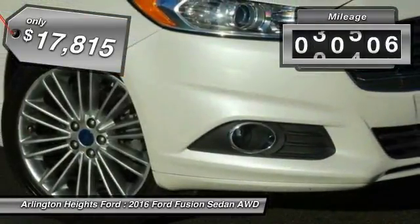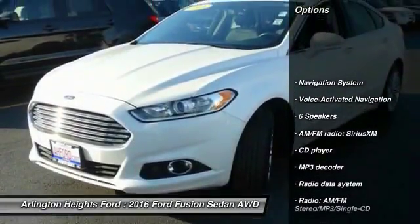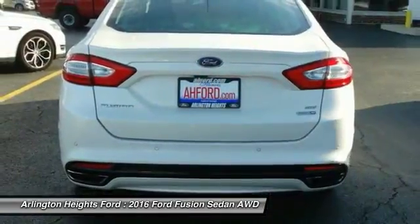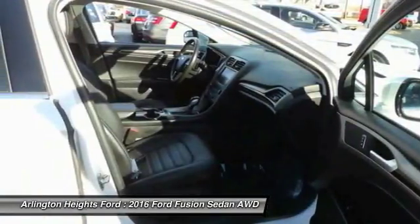This vehicle has less than 55,000 miles. Here are some of this vehicle's great options: power passenger seat, traction control, navigation system, heated seats, dual airbags, air conditioning, Bluetooth, power steering, one owner.